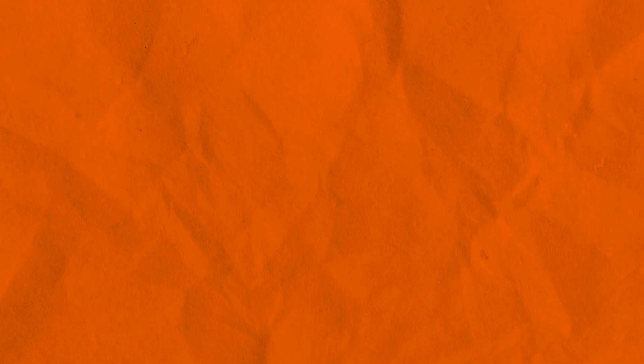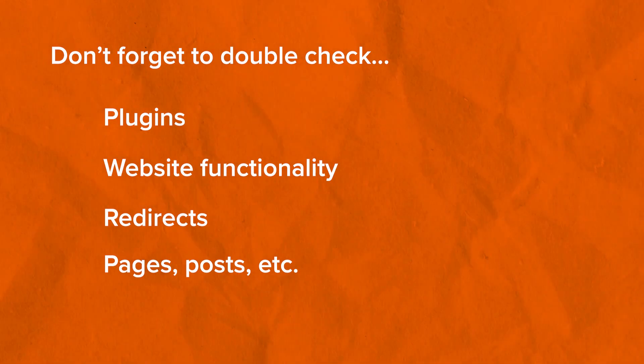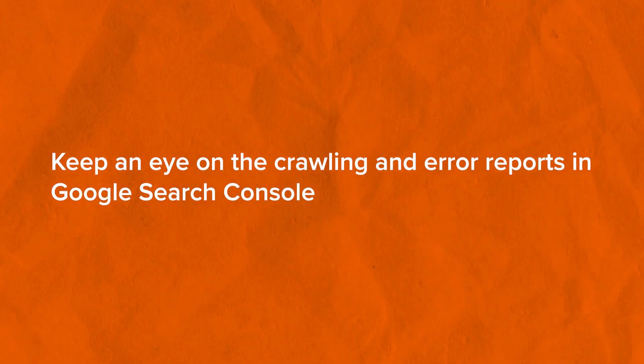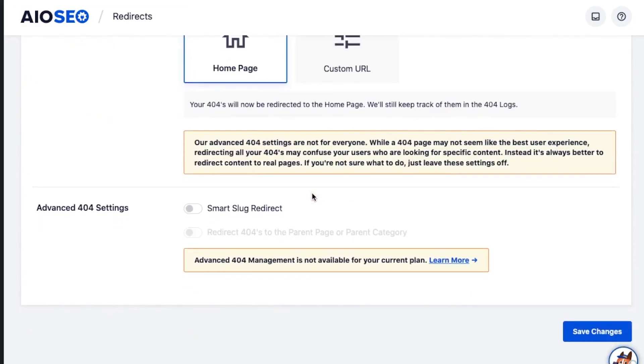The next step in the migration process is to perform an audit. Technically the migration is now complete, but you should double-check everything — plugins, website functionality, redirects, pages, and posts — to make sure everything on the new website works exactly how it did on the old website. Keep an eye on the crawling and error reports in Google Search Console to ensure there are no issues. If you had a lot of redirects on your old website, use a tool like Screaming Frog, Headmaster SEO, or even the 404 Monitor in All-in-One SEO to watch for broken links and redirects.